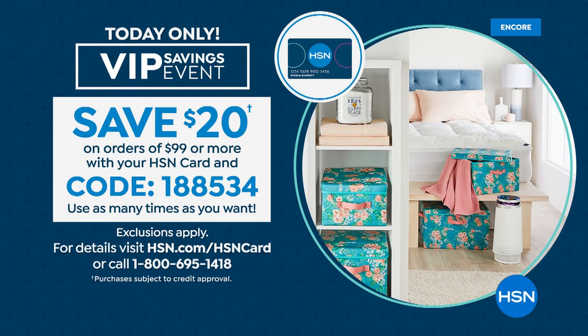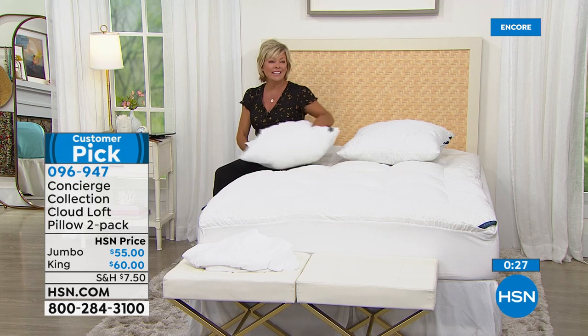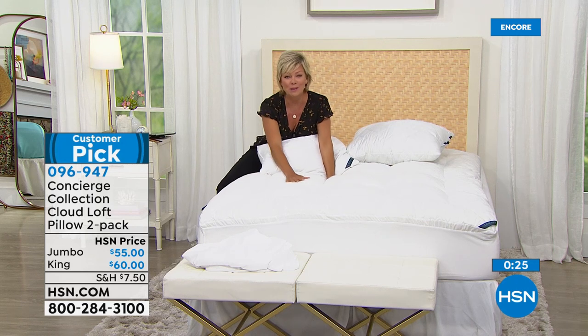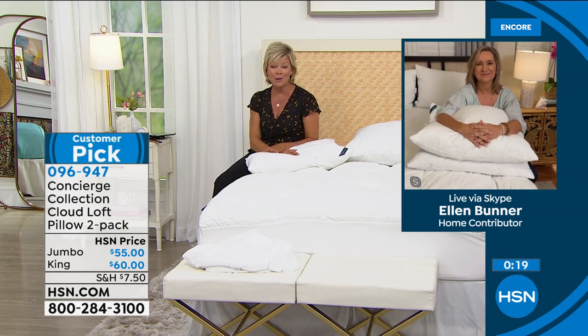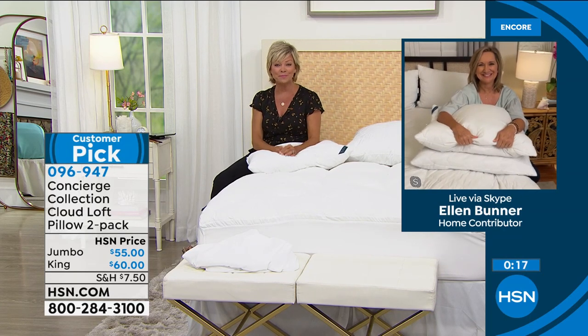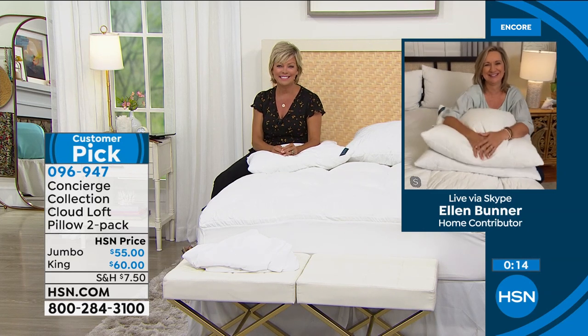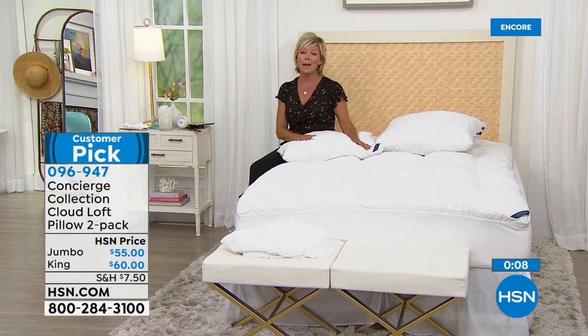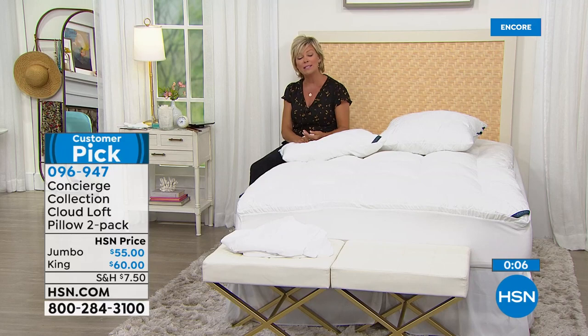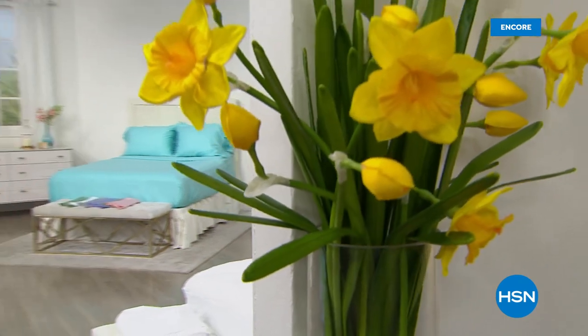Coupon code 1-885-34 gives you $20 back when you reach $99 or more. You can come back tomorrow and use it again. The today's special has been so well received, and Ellen notes it's the best they've ever done. After signing off with Ellen, the host previews what's coming up next — collapsible storage boxes and the over-the-door shoe rack sale — before transitioning to promo segments for HSN's Summer Style Kickoff event.